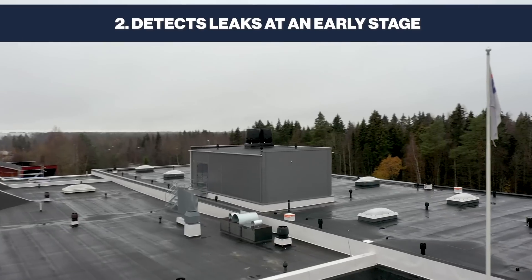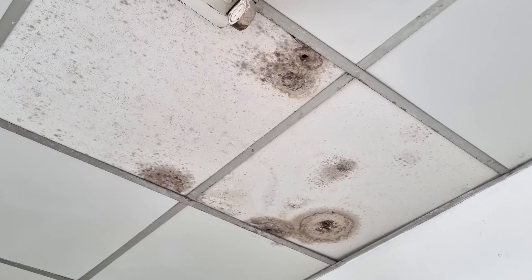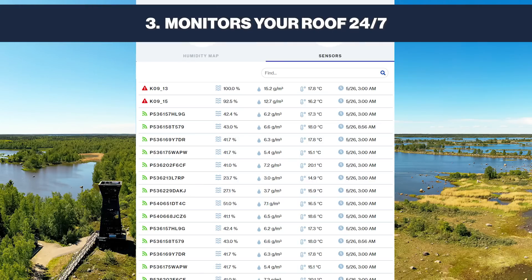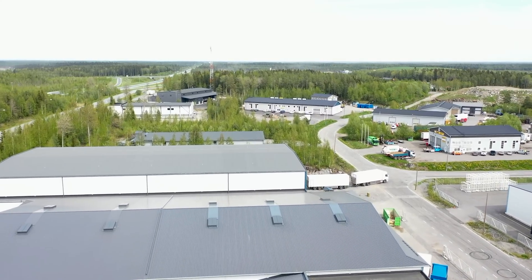Number two: it detects leaks at an early stage and prevents costly damages from spiraling out of control. Number three: 24/7 monitoring for your peace of mind. Your roof's health is always our priority.